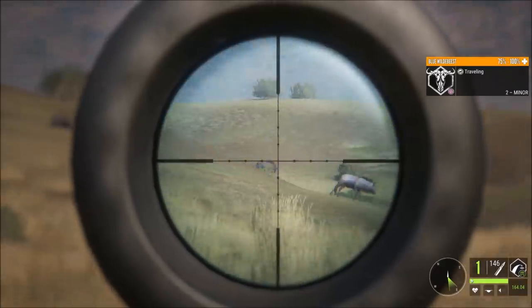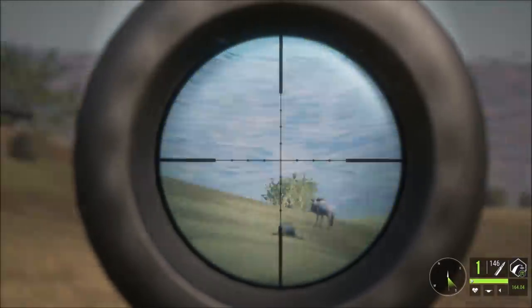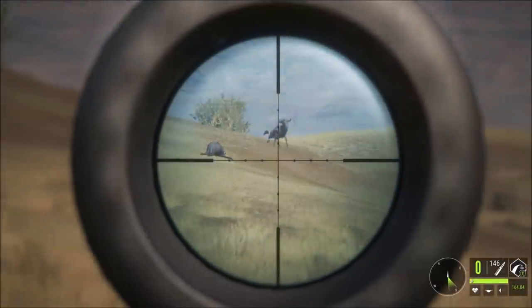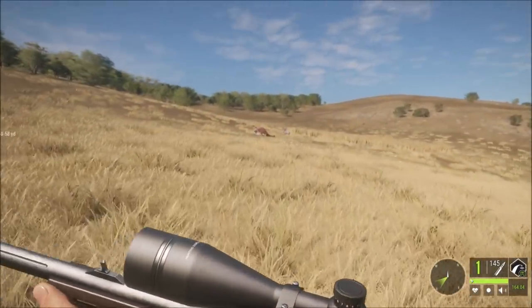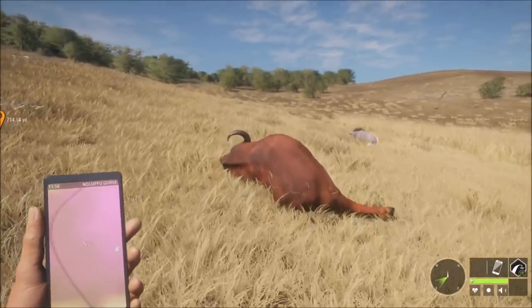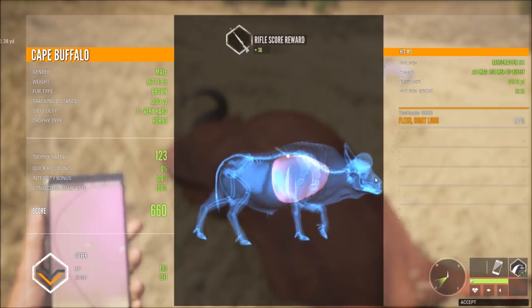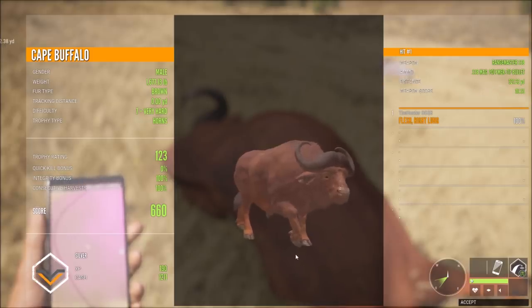Mine went down behind the little rise. This one's mine — trying for another one here if I can get a quick shot. There we go — that one's going down as well. Here's the red one, and this is the first one I took a shot at. I think we got three more down over there. Check out this cape buffalo — 0% on the quick kill, only a single lung hit. Missed the spinal cord by pretty much half an inch, hit the very top of the lung at 321 out. Still a nice shot — 123 score, 660.